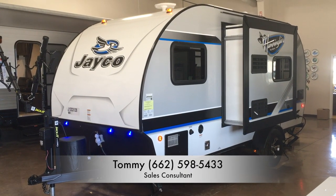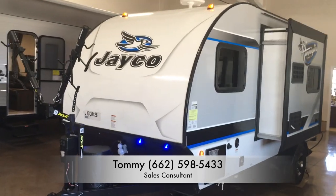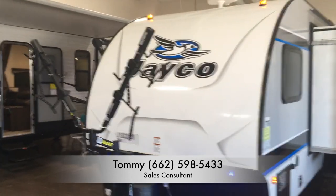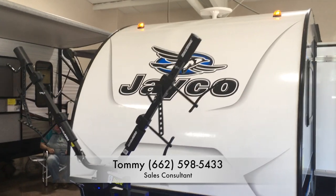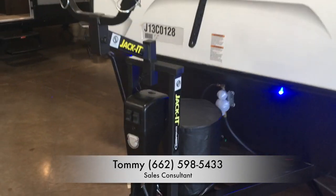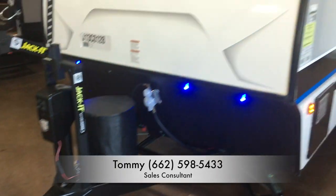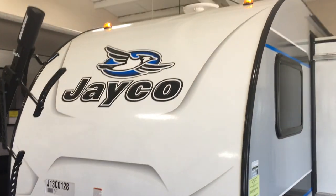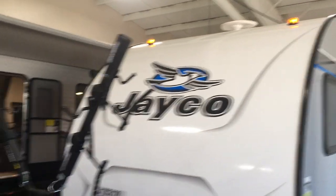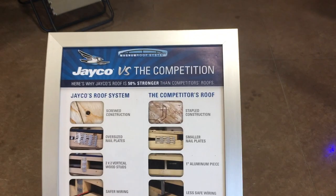Hello, this is Tommy at Aberdeen RV Center. Today we are looking at the 2018 Jayco Hummingbird teardrop style camper, which just got in the showroom. It's got the electric tongue jack and a front-mounted bicycle rack, and we're also going to look at the roof system.